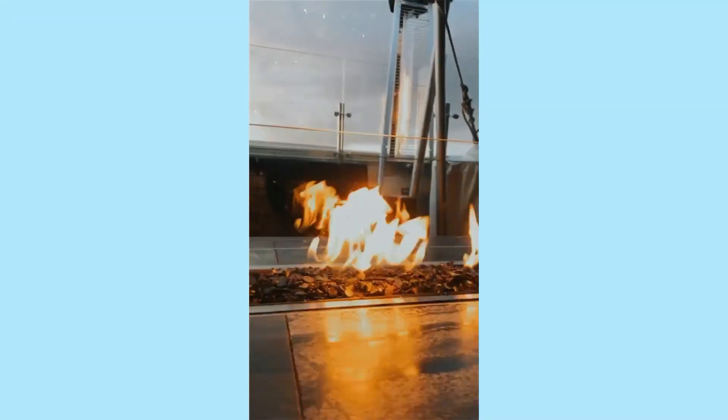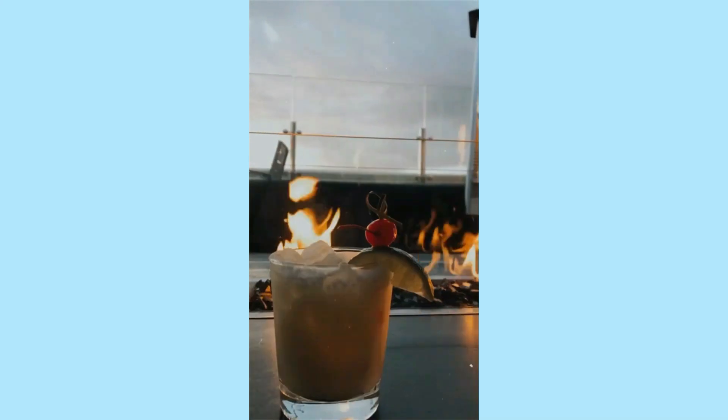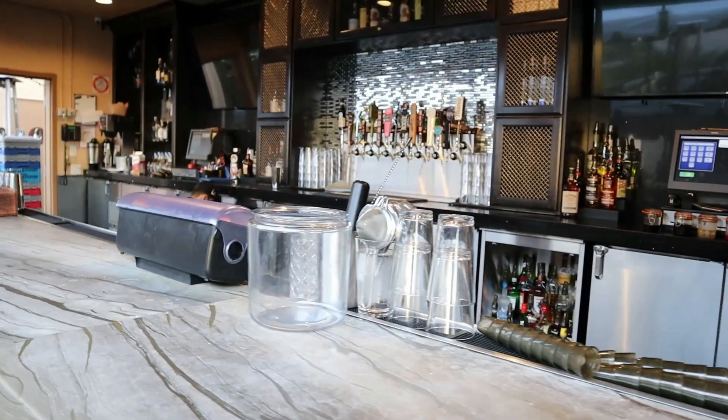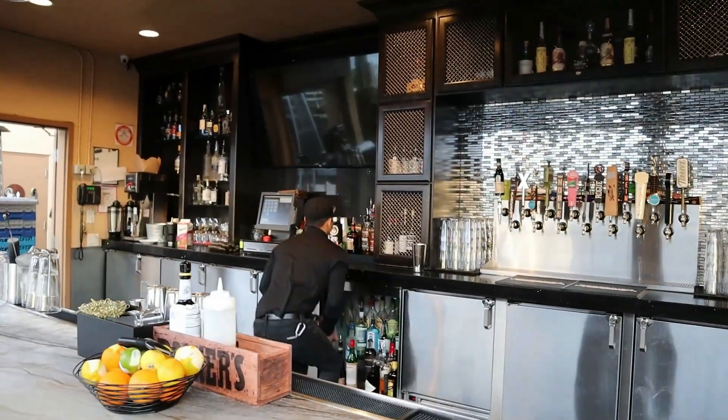To drink, I ordered a non-alcoholic piña colada. I really like piña coladas — they're super duper sweet and I like them. But of course I don't drink, so I just get them without alcohol. But if you are a drinker, The Fifth is a restaurant and bar, so for those of you looking for a cool place near Disneyland to hang out and have a few drinks, you can go ahead and try out The Fifth.